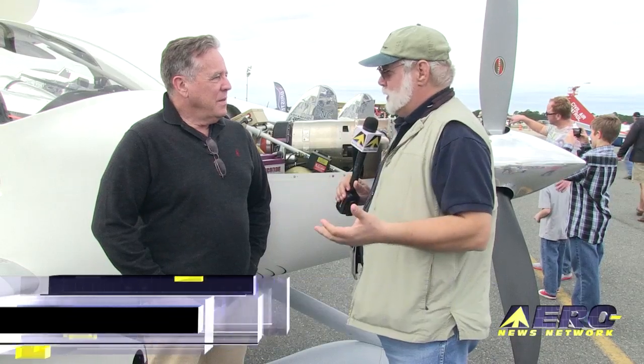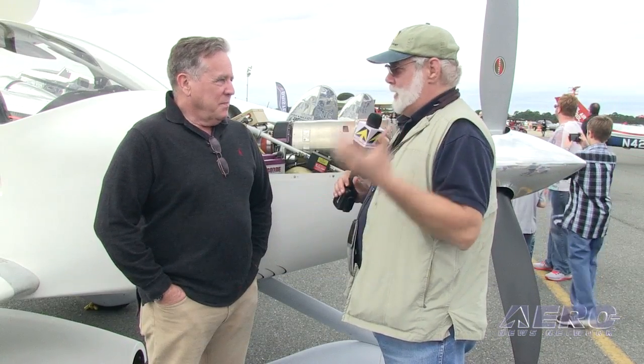Okay, here we are at the last of the AOPA regional fly-ins. There are a lot of interesting conventional airplanes, and then you show up with a Turbine RV-10. Come on now.